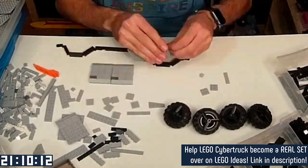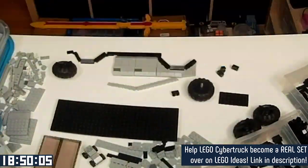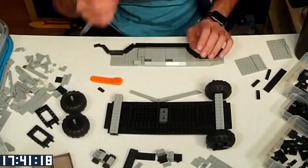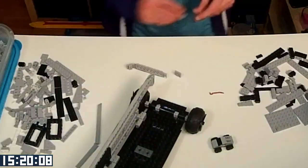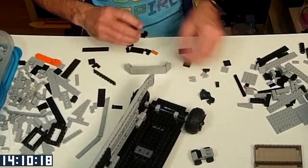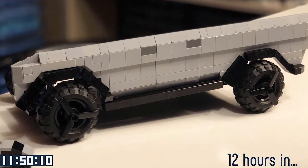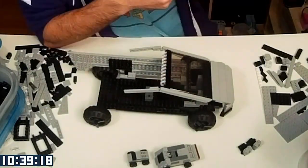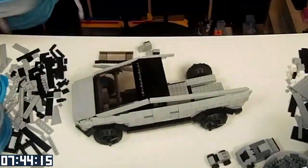The Cybertruck kind of came out of the blue. I needed something to build for a 24-hour stream I was doing, and it was about a week after the announcement of the Cybertruck. I was like, you know what, let's see if we can come up with a Cybertruck build in a single 24-hour stream — and lo and behold, we managed. I got the Ideas project submitted the next day because I knew timing would be important.